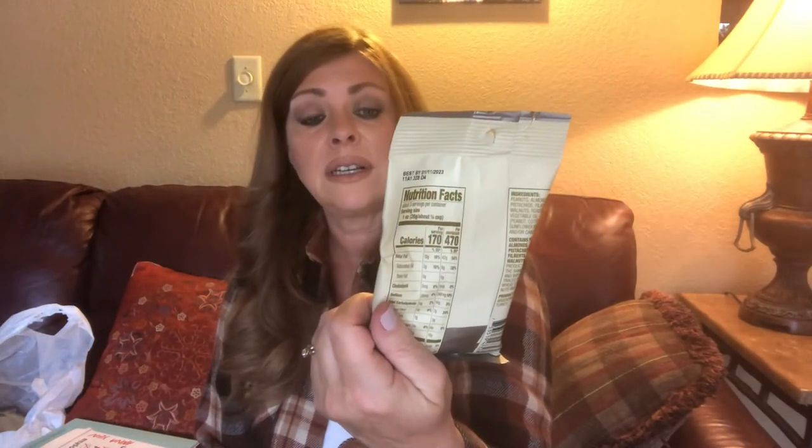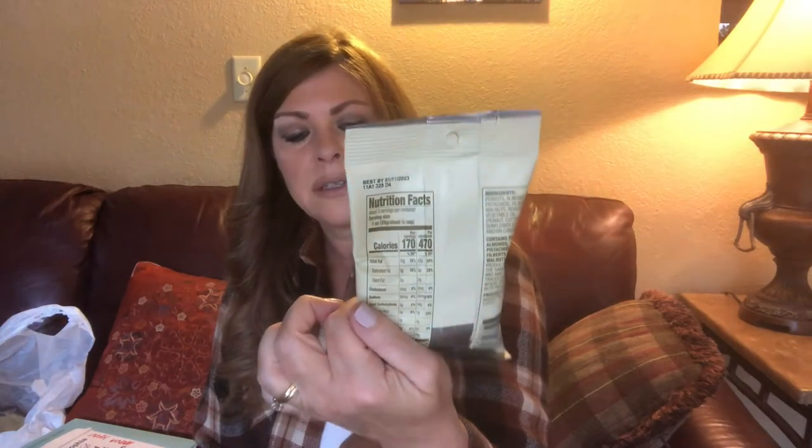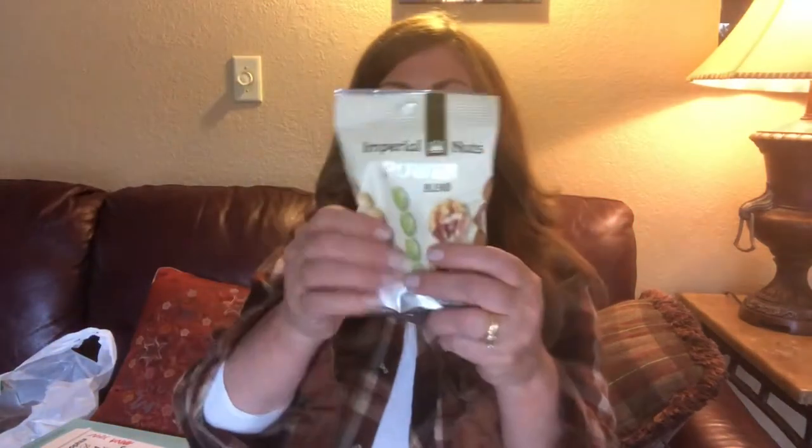This is a really good mixture of nuts, and nuts are expensive. This has salted peanuts, salted almonds, pistachios, filberts, and salted walnuts. There are about three servings — there's a lot in here, probably like one of those little cans but better quality. They have different varieties — they have a sweet honey one, but don't do that if you're on keto. You don't need the sugar anyway, even if you're not on keto.